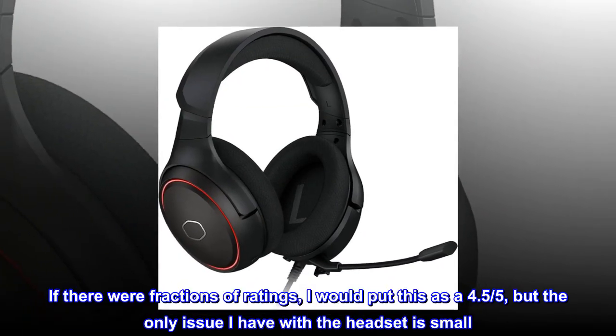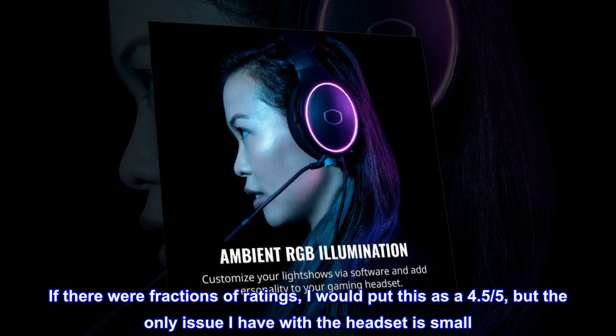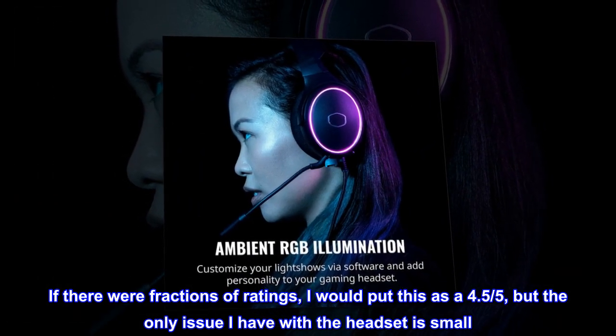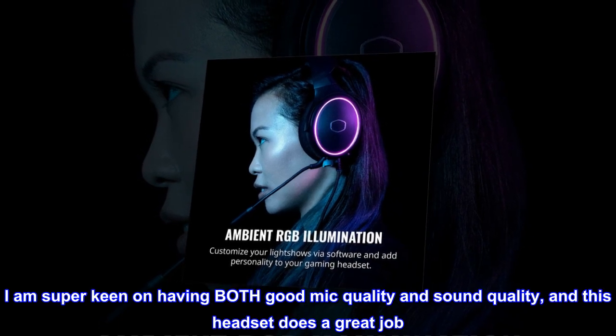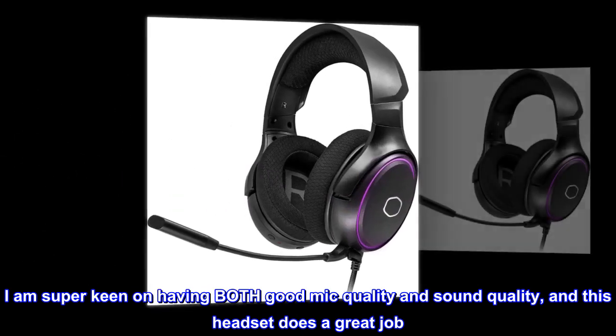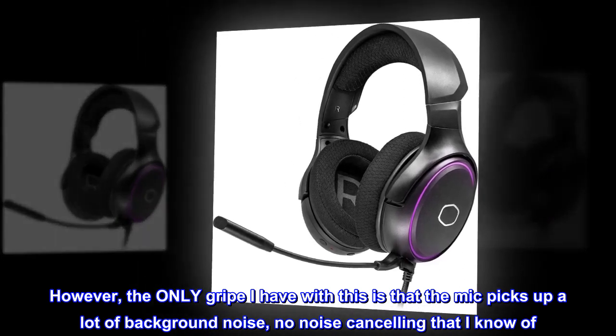If there were fractions of ratings, I would put this as a 4.5 out of 5, but the only issue I have with the headset is small. I am super keen on having both good mic quality and sound quality, and this headset does a great job. However, the only gripe I have is that the mic picks up a lot of background noise — no noise cancelling that I know of.